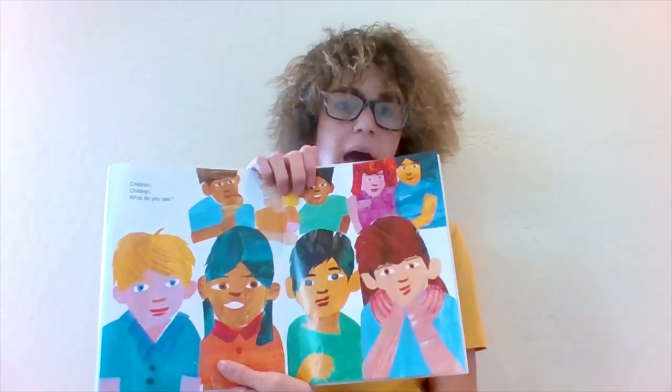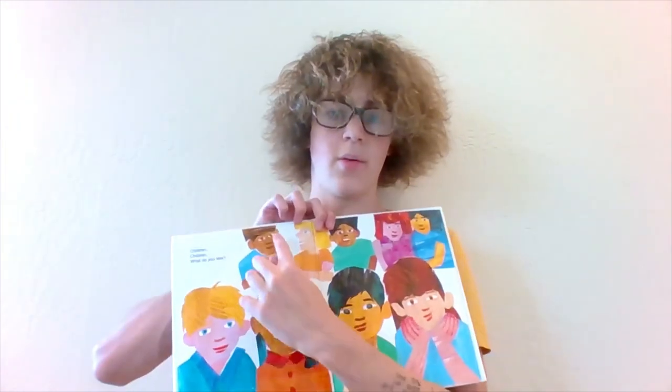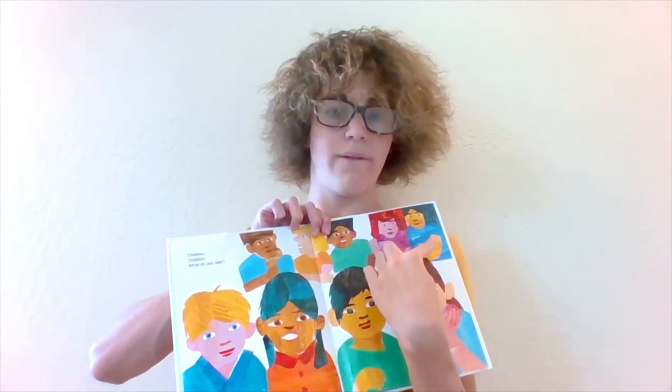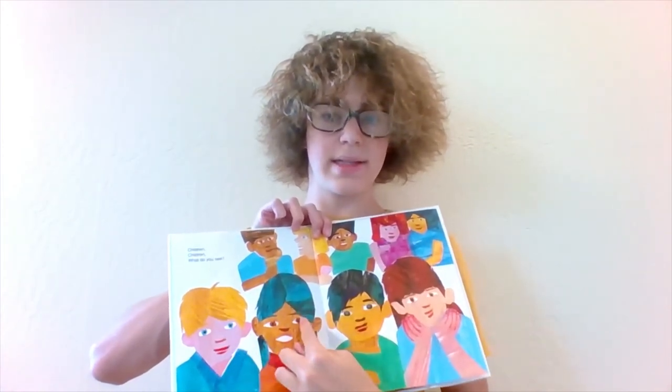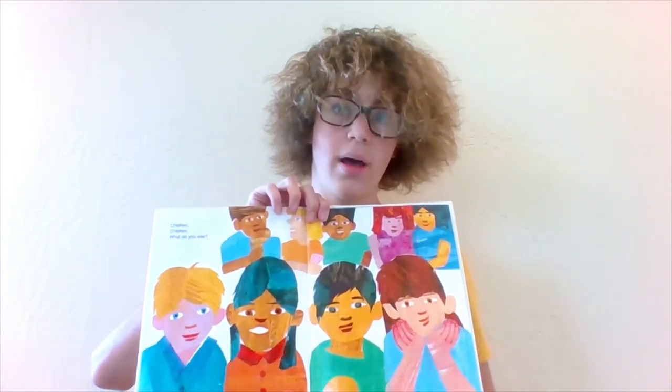Hmm, how many children are there? Let's count. One, two, three, four, five, six, seven, eight, nine. Wow.